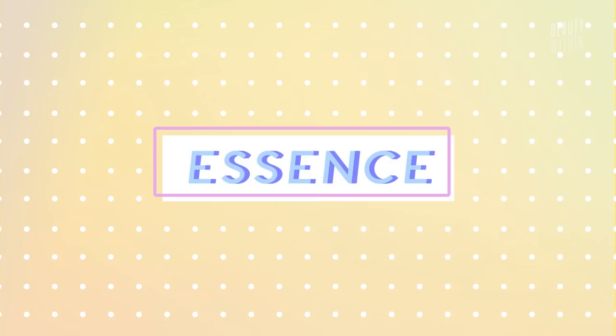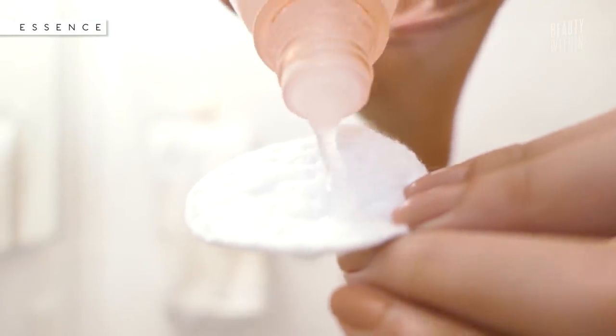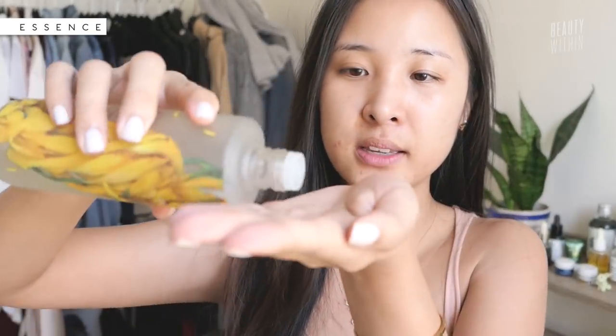Next, there are essences. The confusing thing about essences is that there's a whole spectrum — you have an essence that's more goopy and closer to the serum side, and then you have essences that are more toner-like. A simple rule: the more watery it is, the earlier it should be applied in your skincare routine, and the thicker it is, the later on it goes.